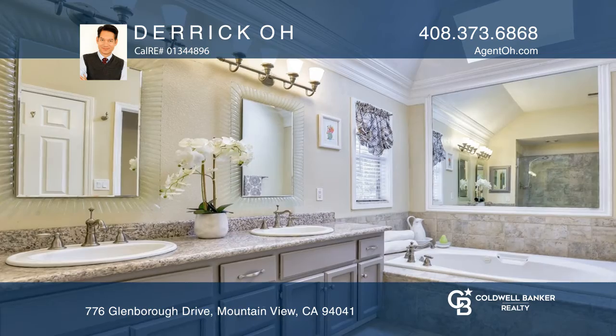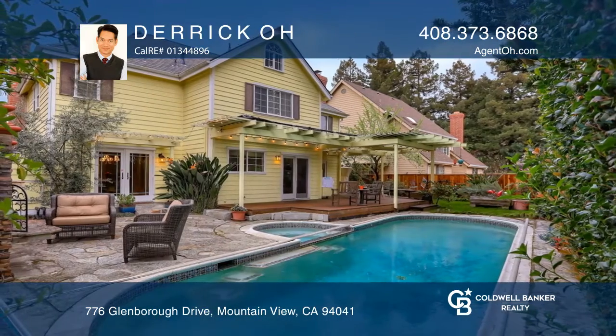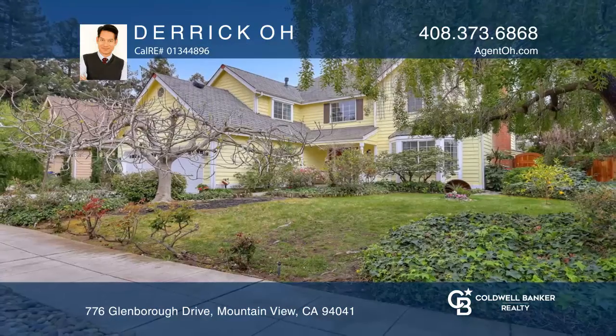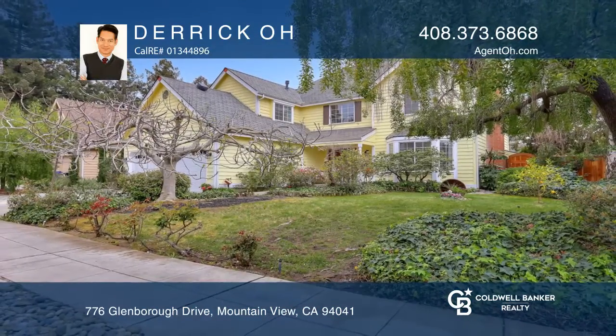This idyllic community is close to downtown Mountain View and offers easy freeway access. Your dream home can be yours today by contacting Derek Oh.